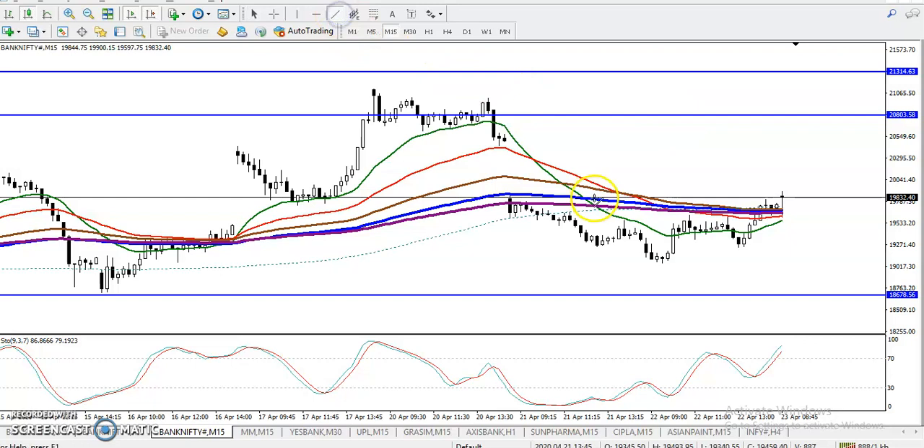If you want to enter for the sell, we must wait for a break of this supporting line. I connected these two lower points — you can see the lower point and the lower point. So we are looking for a breakout, and once they break, that will be our sell order around 19,400. I hope you enjoy this video — if you like it, please like and subscribe. Thanks for watching.